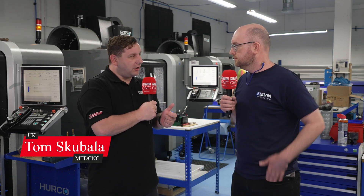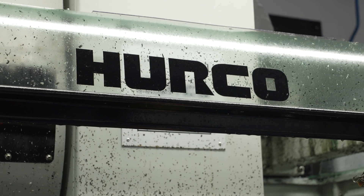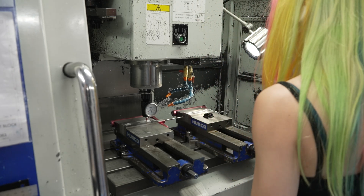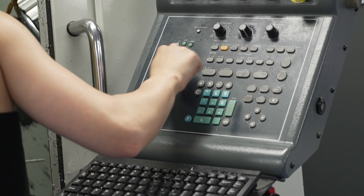Before we get into what machines you've got, how did you start — where did it all begin? So we started the business, there were two of us, back in 2012. We started with the original Hurco VM10 — the white one — and a manual lathe, and we advertised our engineering services online. It grew from there; we got a lot of local clients and things got busier.